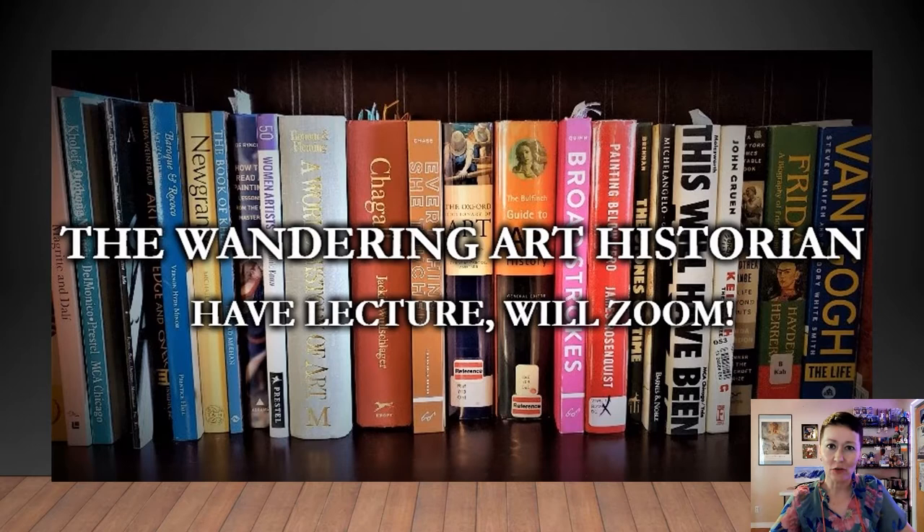Hi everyone! Hello! Welcome back to the Wandering Art Historian YouTube channel. My name is Adrienne Lee. You know me as the Wandering Art Historian. We're in the midst of a really super fun and delicious web series.